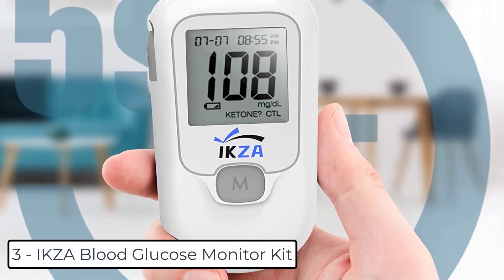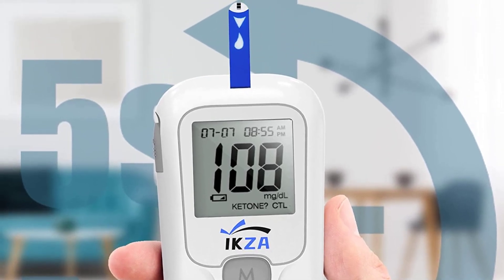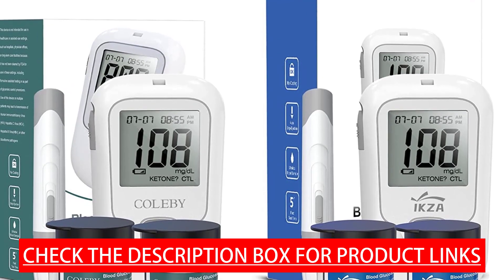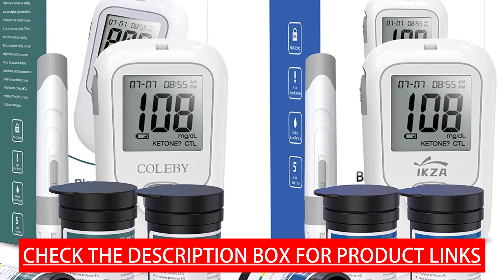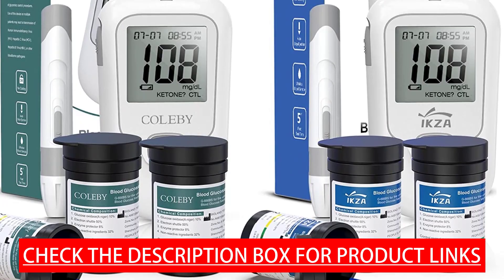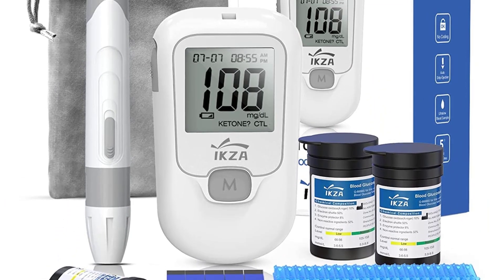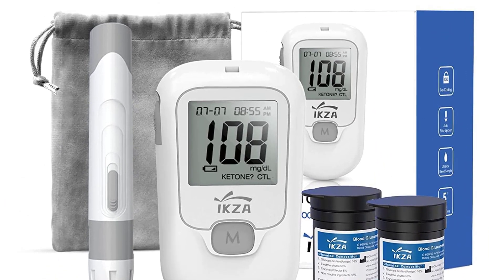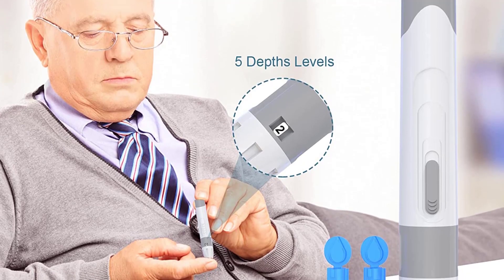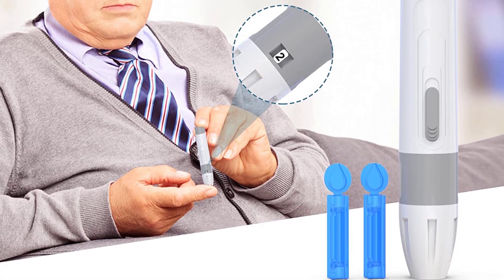At number 3 we have the IKZA Blood Glucose Monitor Kit. Without a code design, it avoids traditional debugging steps — just 0.7 microliters of blood is needed to measure your blood sugar level in 5 seconds. After the finger puncture, draw blood samples with the test strip to form a droplet blood sample as soon as possible. Repeated measurements of the same drop of blood are not recommended, as oxidation can cause inaccurate readings. This blood sugar monitoring suite is ideal for the elderly, those with obesity, diabetes, and pregnant women, helping to prevent gestational diabetes and saving the cost of hospital testing.